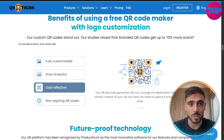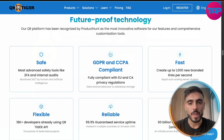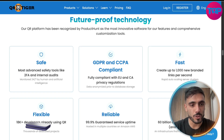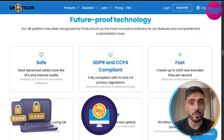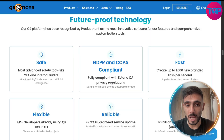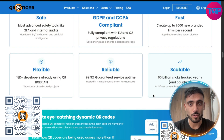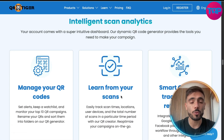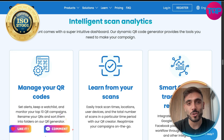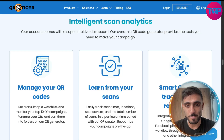You can also follow them on social media — Instagram, Facebook, and X — linked in the description. They've created a future-proof technology. It's 100% safe with 2FA authentication, monitored 24/7 by humans and AI. They are GDPR and CCPA compliant for both the EU and Canada. QRTiger is ISO 27001 certified with enterprise-grade encryption and data protection.